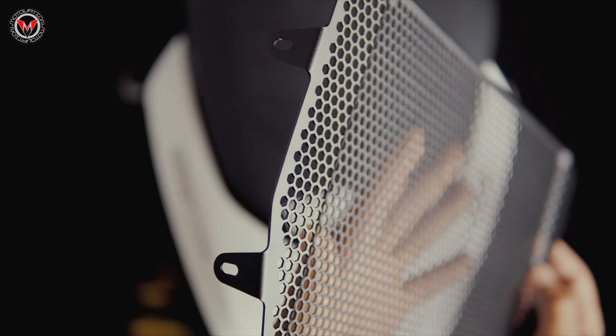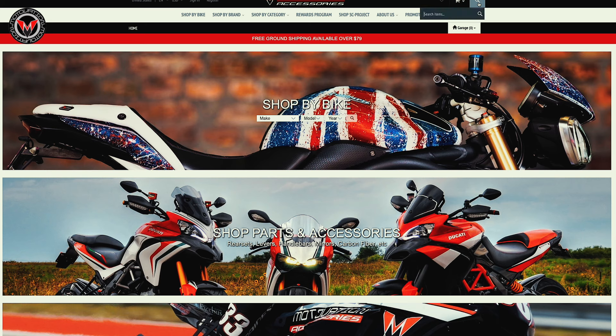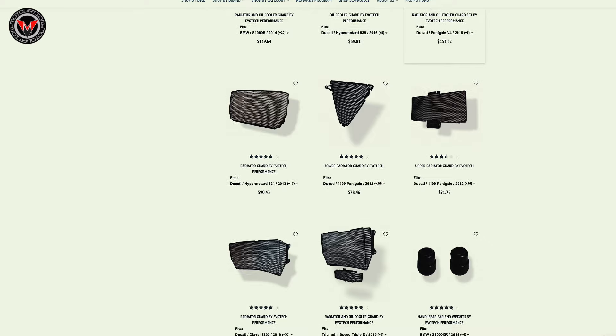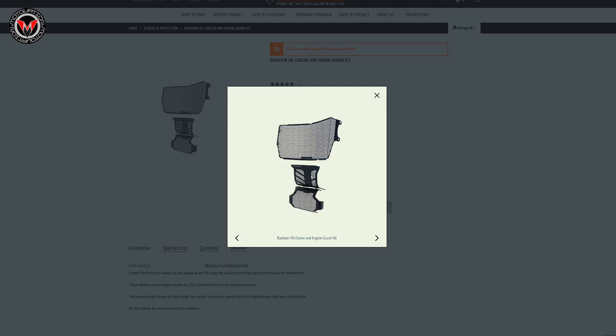The unique hexagonal design allows great airflow while maintaining a high level of protection. As recommended, use your parts purchase to support the store that supports your sport. MotivationUSA gives back to the riding community with everything from safety seminar courses and worldwide racing sponsorships. For the most trusted parts and accessories, shopmotivationusa.com. All links will be in the description down below.